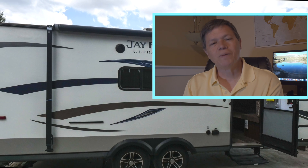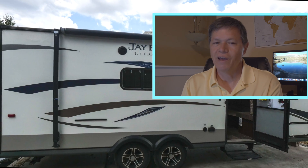If you are in the market to buy or sell an RV, please contact me, and thanks for watching.